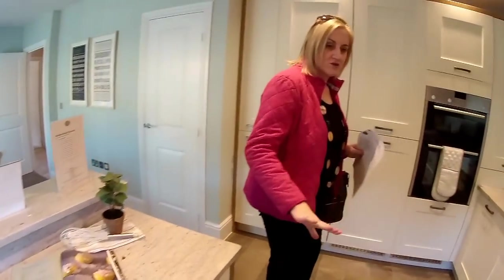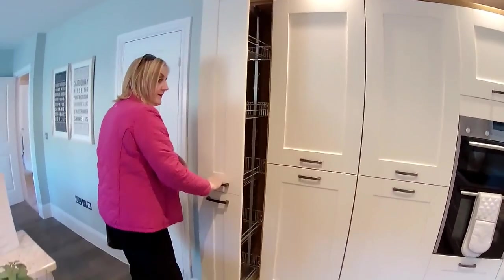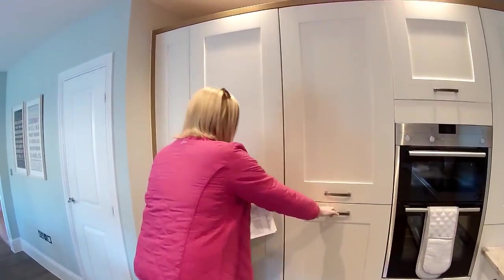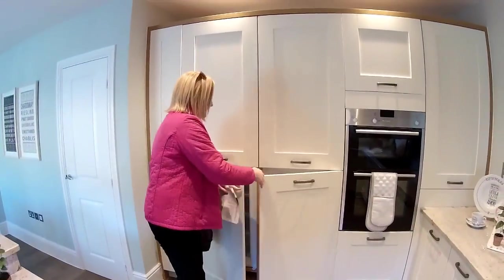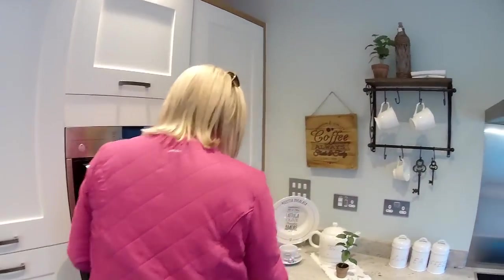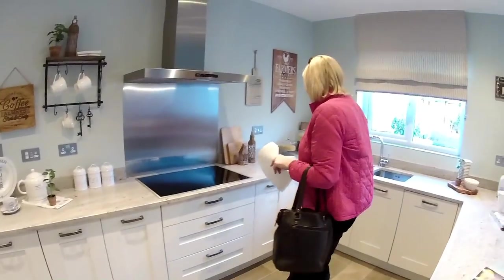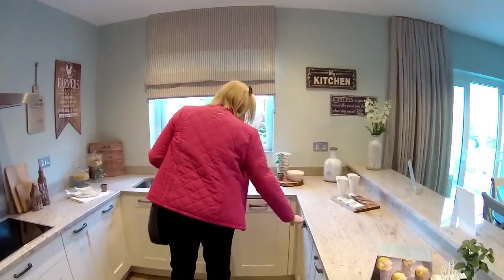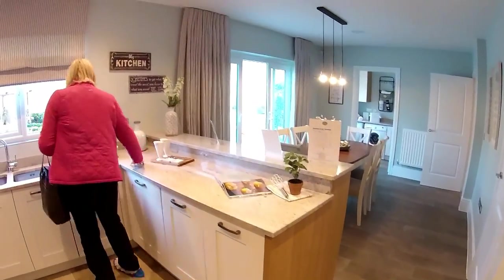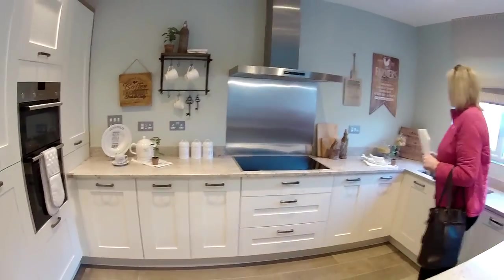I'm quite keen on this style of kitchen actually. I like the country chic but also the wood look they've got, and the trim is very nice. Pulling out the larder — two fridges! You've got your oven and grill. There's a bank of drawers, an electric hob, and the dishwasher — not where I expected it to be. Absolutely beautiful. And yes, there is a hot tub out there! Fantastic.